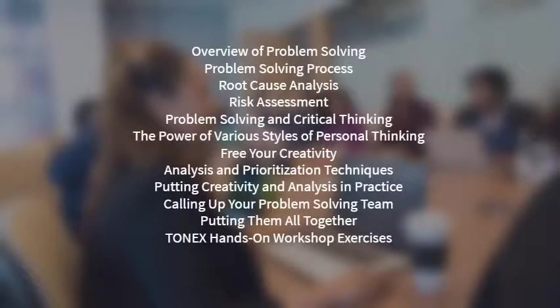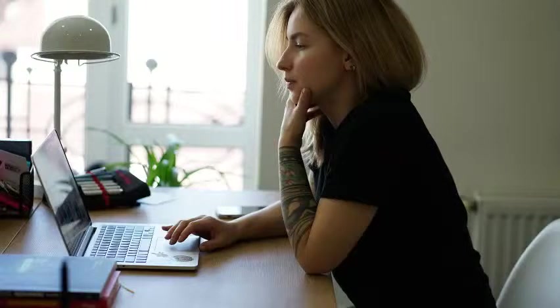Course Outline. Overview of problem solving. Problem solving process. Root cause analysis. Risk assessment. Problem solving and critical thinking. The power of various styles of personal thinking. Free your creativity. Analysis and prioritization techniques. Putting creativity and analysis in practice. Calling up your problem-solving team. Putting it all together. Hands-on workshop exercises.